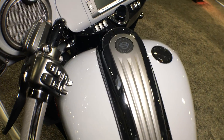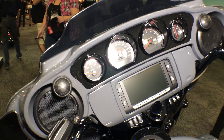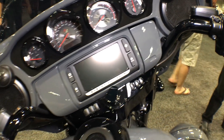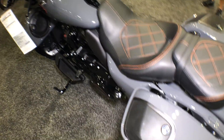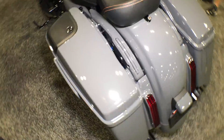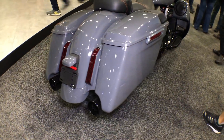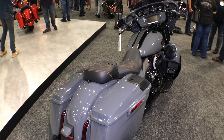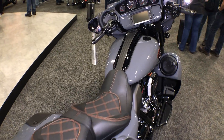CVO stitched leather seat, bag lid speakers, stretched bags. What else could you want? The CVO Street Glide for 2018, right here at Cox's Harley-Davidson of Ashboro.